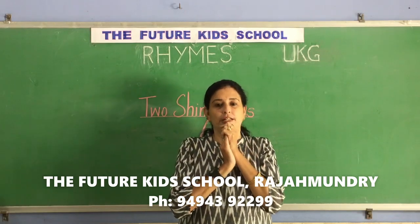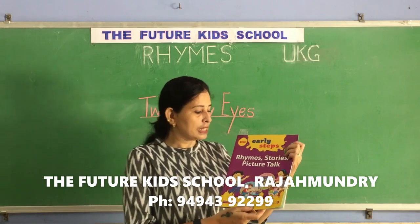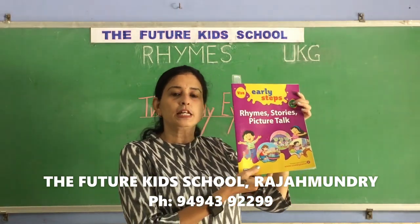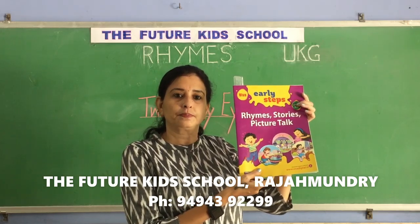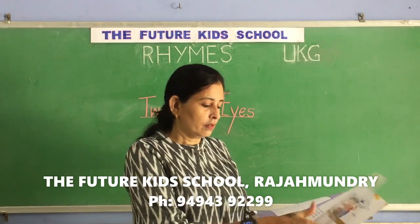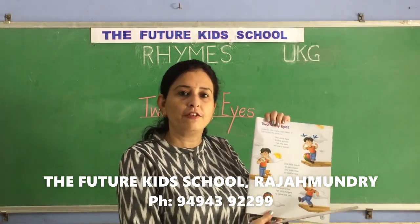That was lovely children. Now, let's open our rhymes, stories and picture talk book children. Rhymes, stories and picture talk book. Page number five children. Page number five.